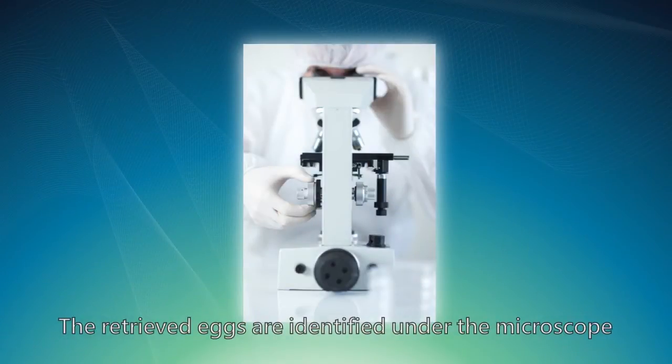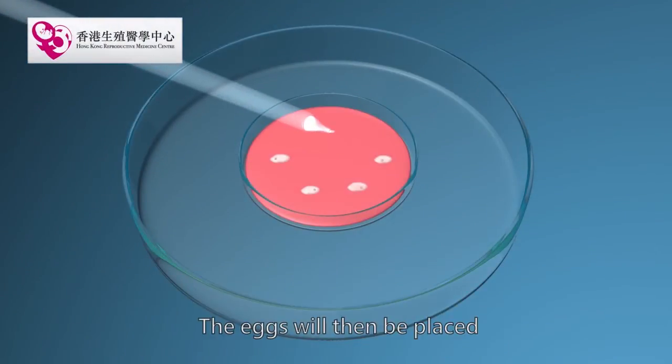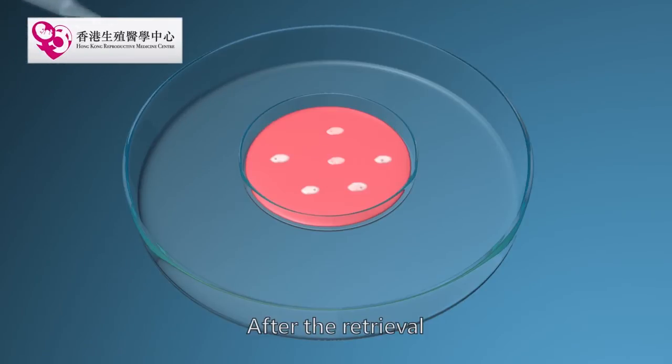The retrieved eggs are identified under the microscope. The eggs will then be placed in a suitable culture medium immediately.